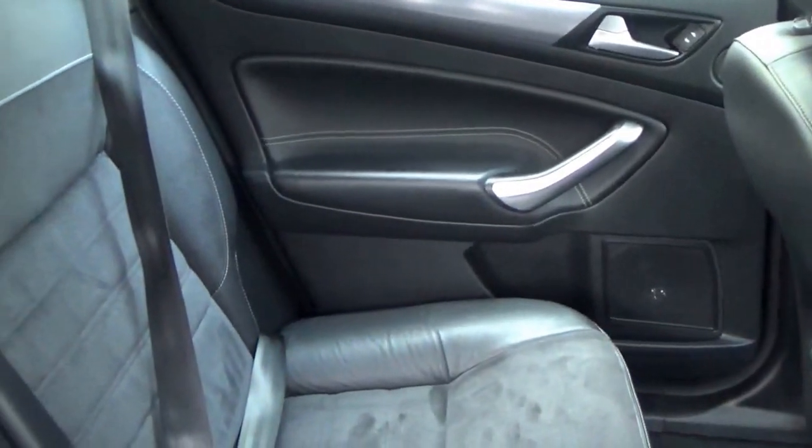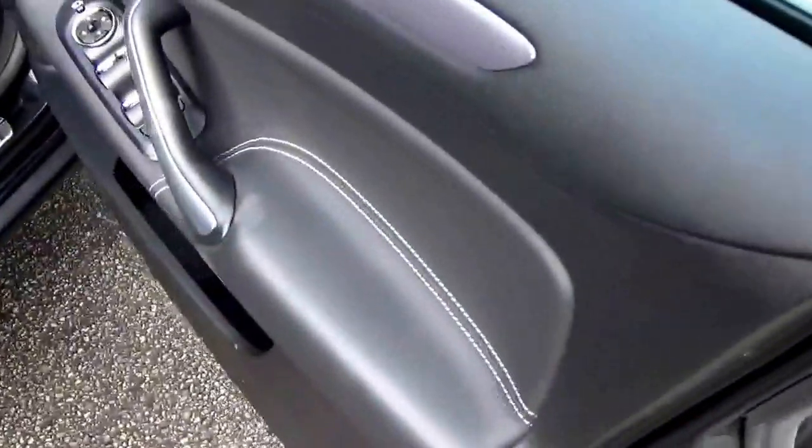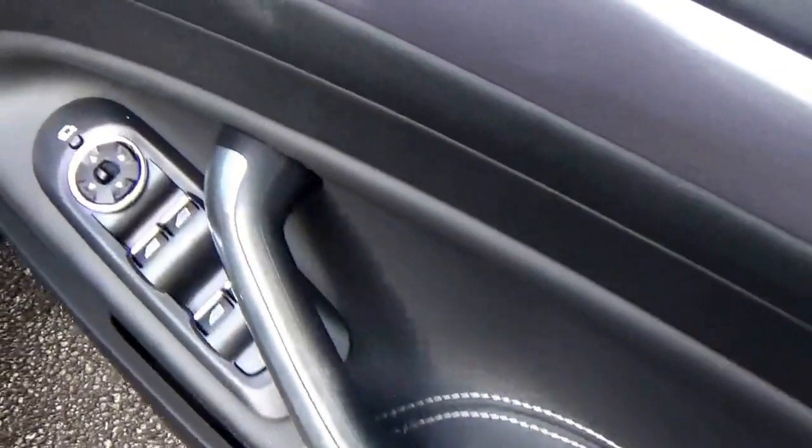Leather and half Alcantara. Electric windows, electric mirrors, electric folding mirrors too. Support seats. All in fabulous condition, really is.